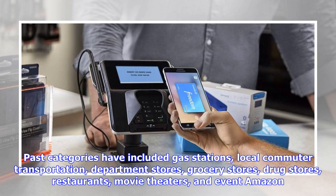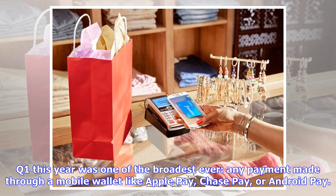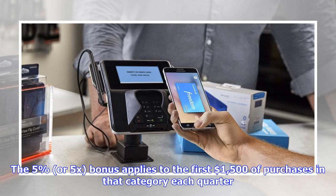Past categories have included gas stations, local commuter transportation, department stores, grocery stores, drug stores, restaurants, movie theaters, events, and Amazon. Q1 this year was one of the broadest ever — any payment made through a mobile wallet like Apple Pay, Chase Pay, or Android Pay. The 5% or 5x bonus applies to the first $1,500 of purchases in that category each quarter, after which you earn the normal 1%.